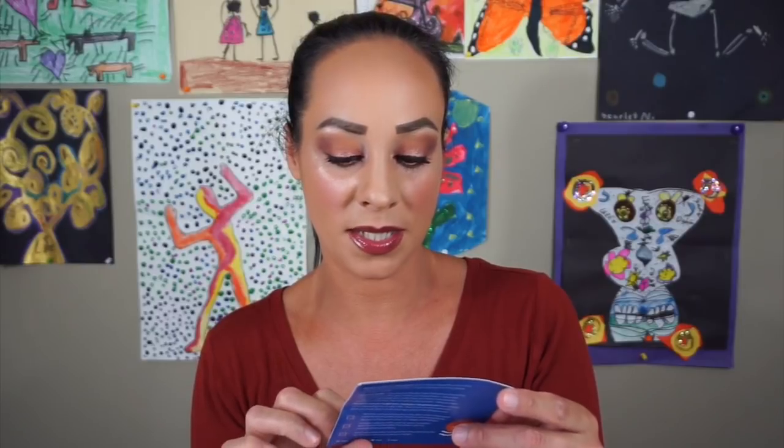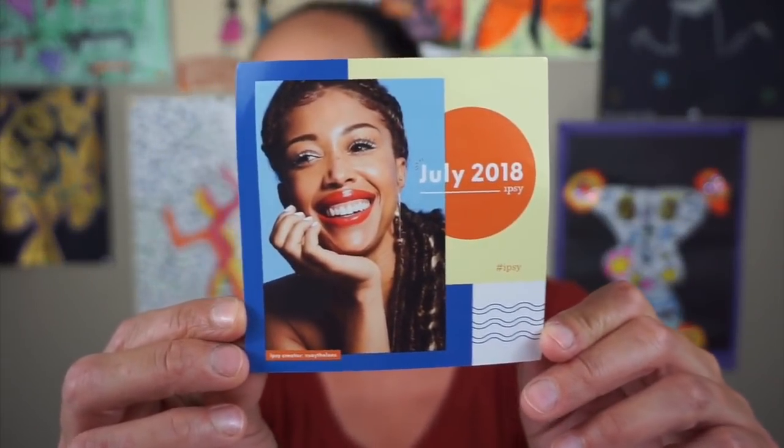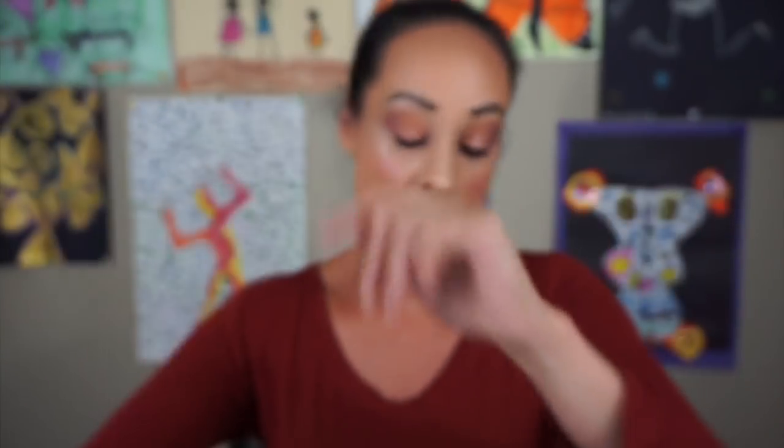I was going to tell you about something but I forgot what I was going to say. Last month my bag was amazing, and I'm hoping this month my bag is amazing again. This is the little paper, and it says July 2018 Ipsy. It just talks about some stuff on the back that I'm not going to read.